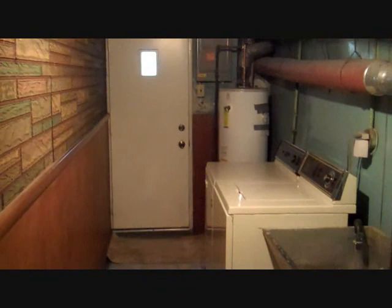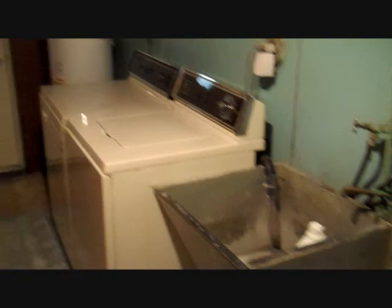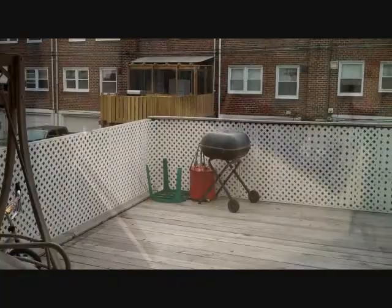The utility area has also been freshly tiled and the washer and dryer have their own laundry sink. The water heater is approximately one year old and the central air is only five years old.